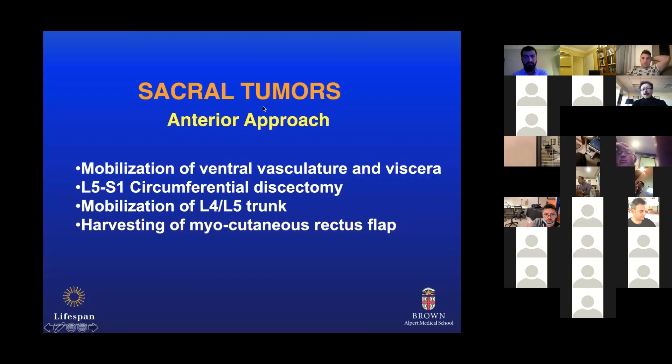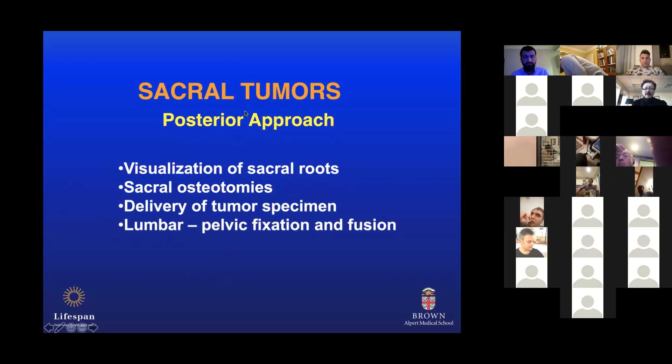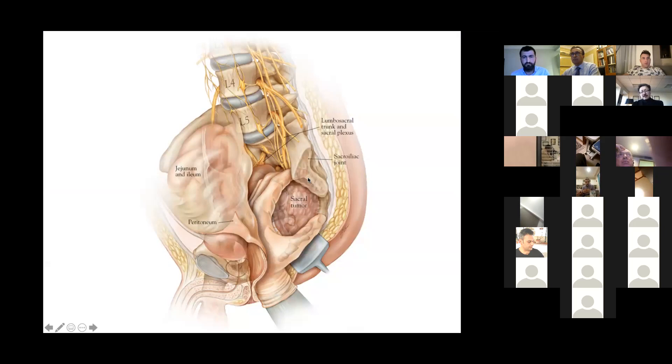There are a variety of approaches for sacral surgery. The anterior approach allows you to mobilize the ventral vasculature — the iliac vessels — which is important for high sacral amputation or total sacrectomy. You can mobilize the rectum, do a complete L5-S1 discectomy if doing a total sacrectomy completed from the back, mobilize the L4-5 trunk, and harvest a myocutaneous rectus flap to be pulled through the back to close the incision. The posterior approach allows you to see the sacral nerves very nicely, do sacral osteotomies precisely, deliver the large specimen more easily, and perform lumbar-pelvic fixation at the same time if needed.